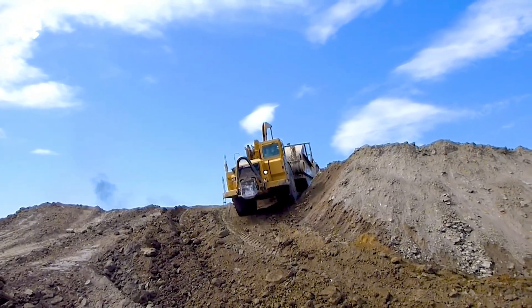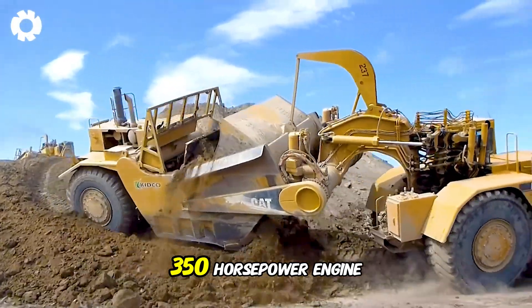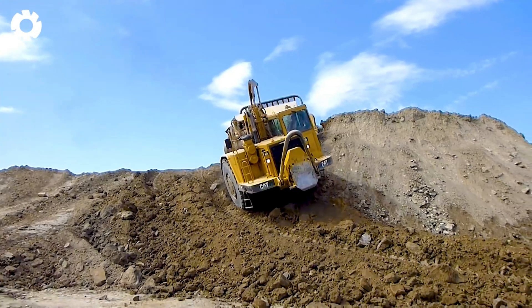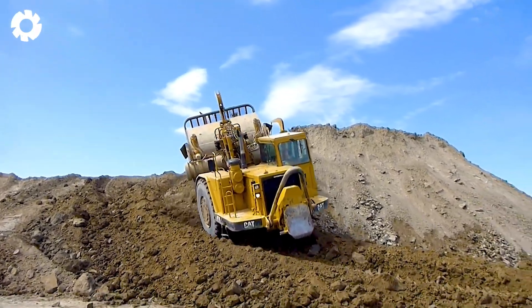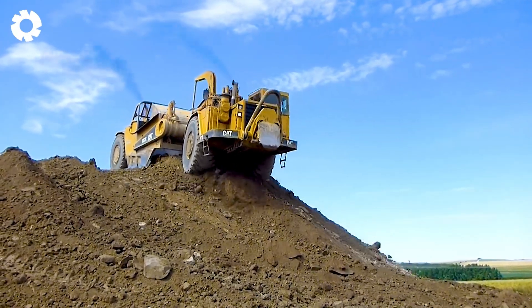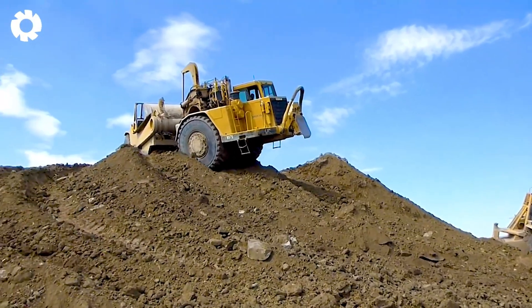With a large workload, the CAT 657 with a 350 horsepower engine is gathering the spill to clean the area. The power of this machine helps to collect and clean quickly, creating a space that will be ready for the next construction steps.